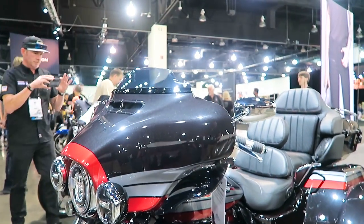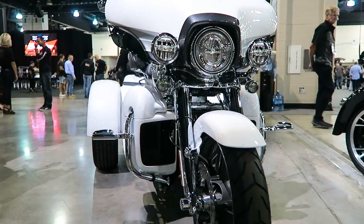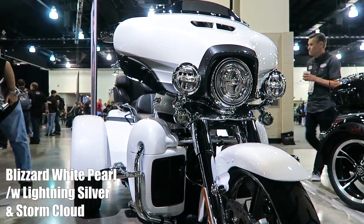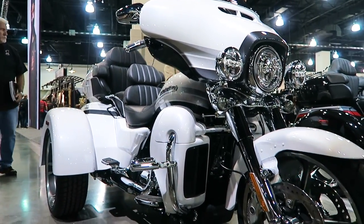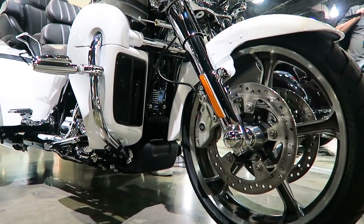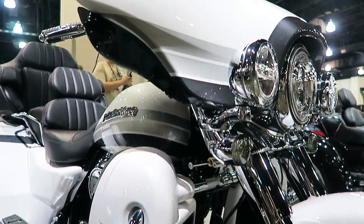Here's the second and final color on the CVO Tri-Glide — this is Blizzard White Pearl with Lightning Silver and Storm Cloud striping on the bike, which looks awesome. I think the paint on this was very tastefully done.